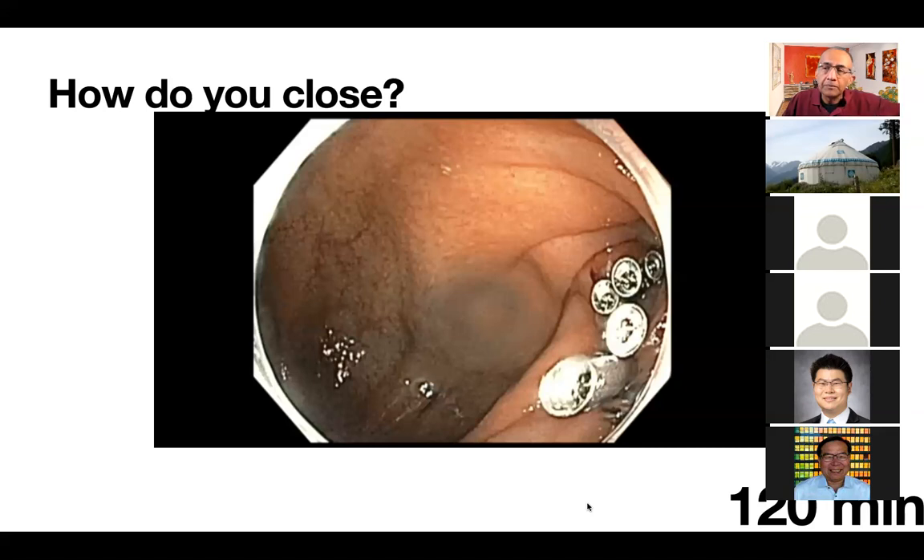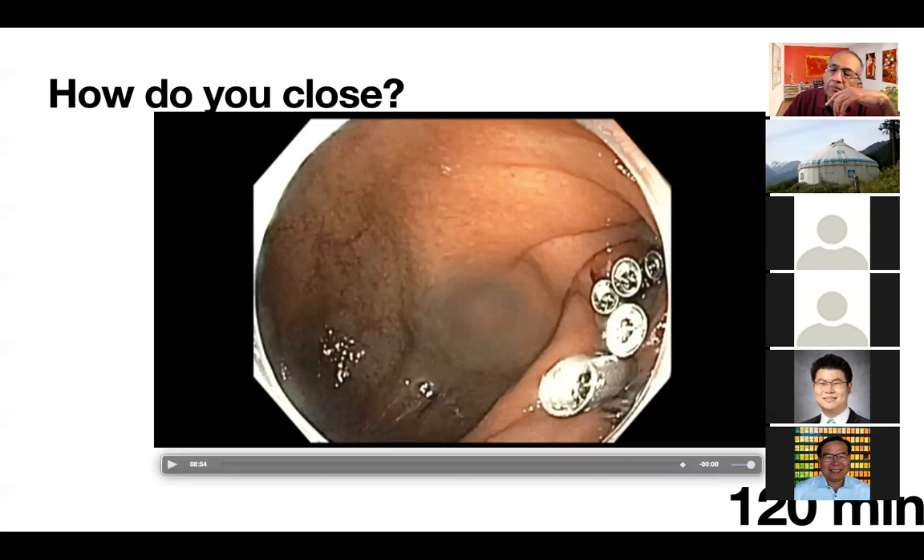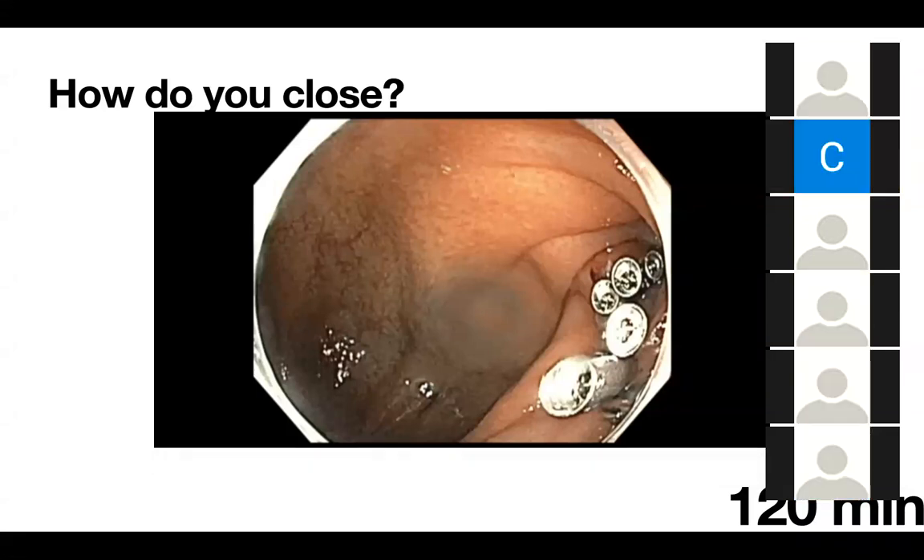I always promise my patient before I start the procedure: if I think I cannot cut it, I won't even start it. Raju has the same principle — he also says this is going to be hard but he knows that more likely than not it will be successful. The key is the patient got a good choice — they were told everything and they made the decision. That is really the most important thing.